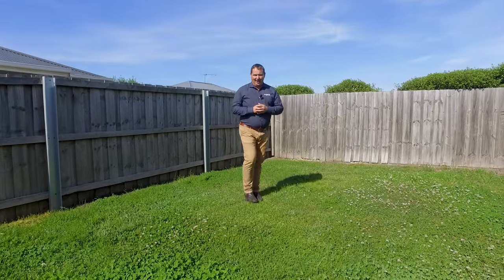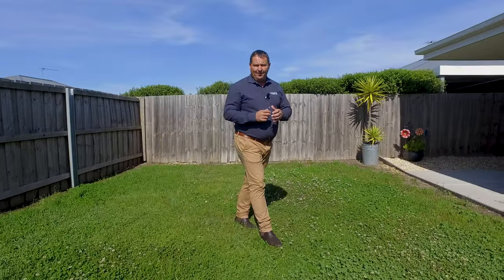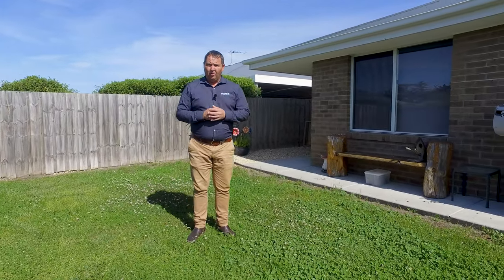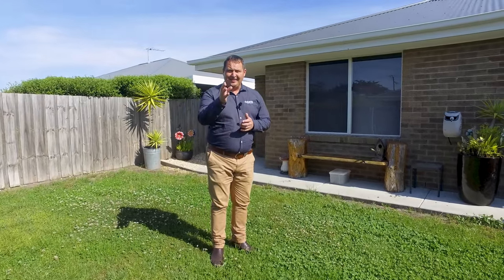We've got well established gardens, a carport, garden shed, and the real added bonus is this level and private yard. If you'd like to know more or to book an inspection, please don't hesitate to call me. I'm available seven days a week and I'm here to help.